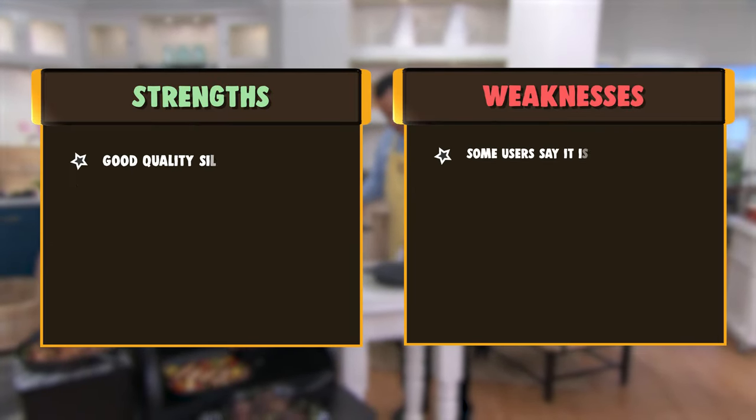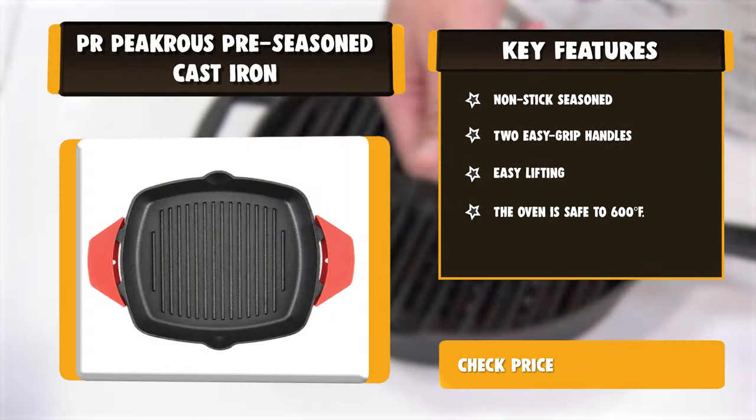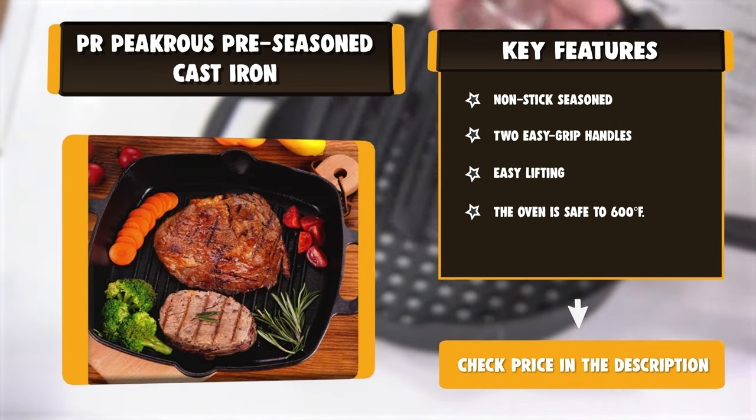Due to the good thermal conductivity, the pan gets very hot and you cannot move it directly elsewhere. Two free but good quality silicone handle holders protect your hands from the hot pan handles. Good thermal conductivity conducts heat evenly. Use on the stove and oven or over the campfire.